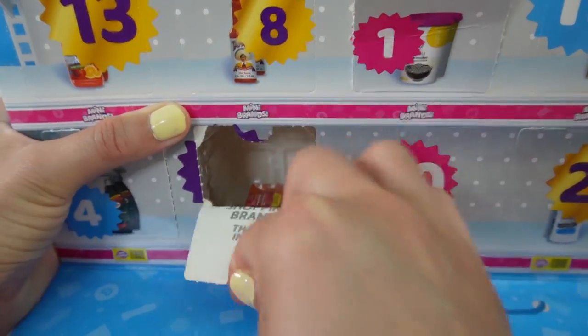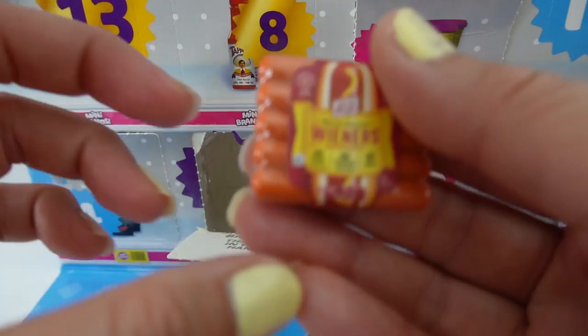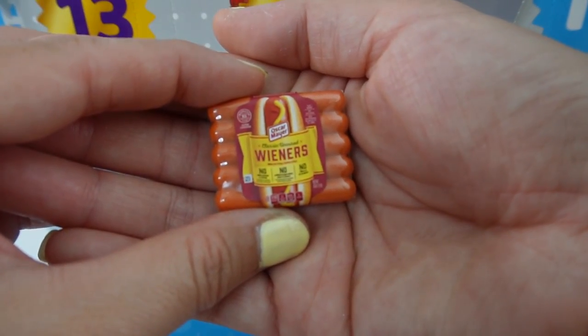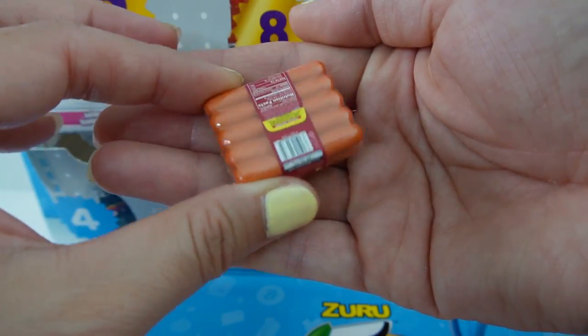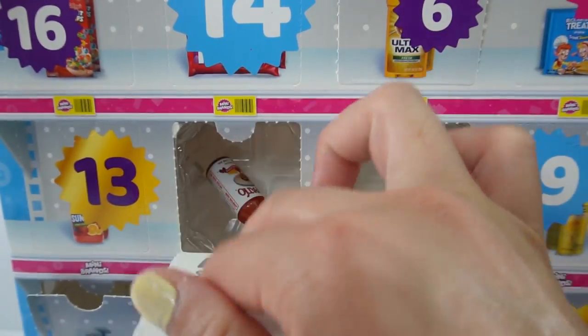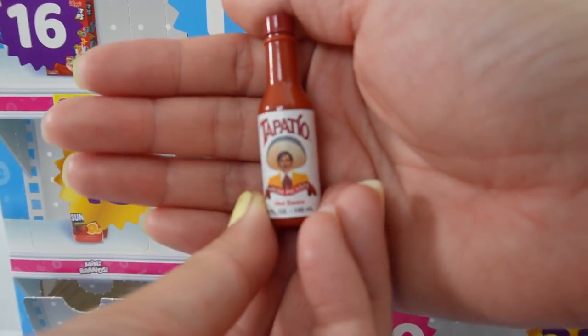Here's number seven. We got a pack of hot dogs. These are Oscar Mayer wieners. Look at this — this is super cute. Number eight, we got some hot sauce.